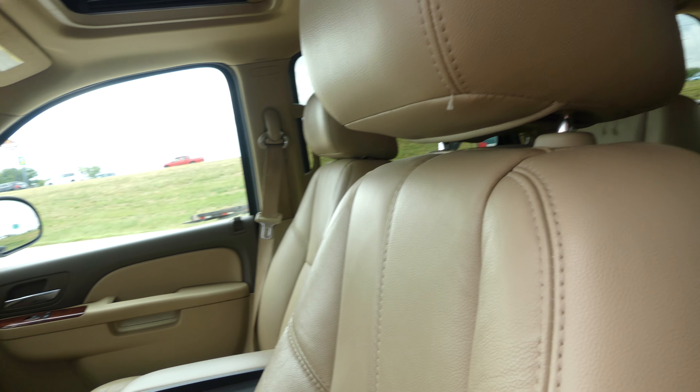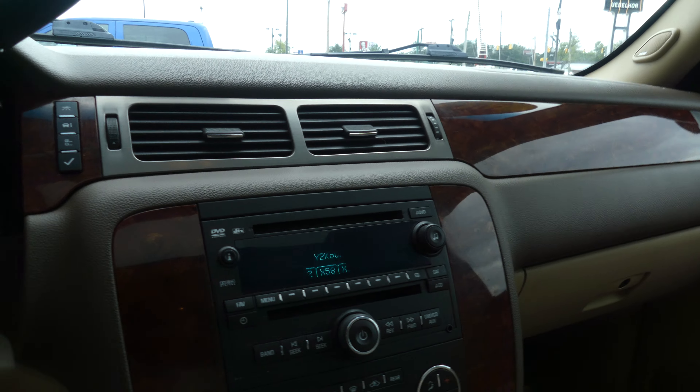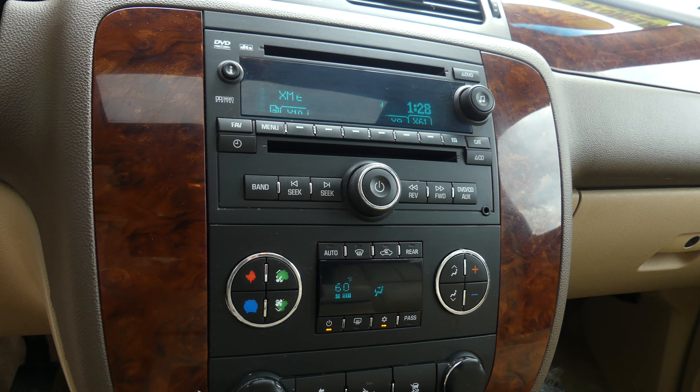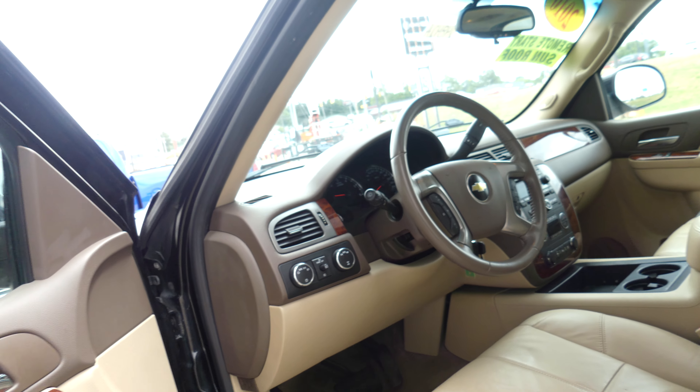Driver and passenger have the same beautiful premium leather bucket seats, sunroof, two-toned interior and dash with the forward trim, satellite radio and hands-free calling, CD player, AM FM stereo, dual climate control, parking assist, and pedal adjustment. The leather steering wheel features cruise control settings and hands-free calling and audio.